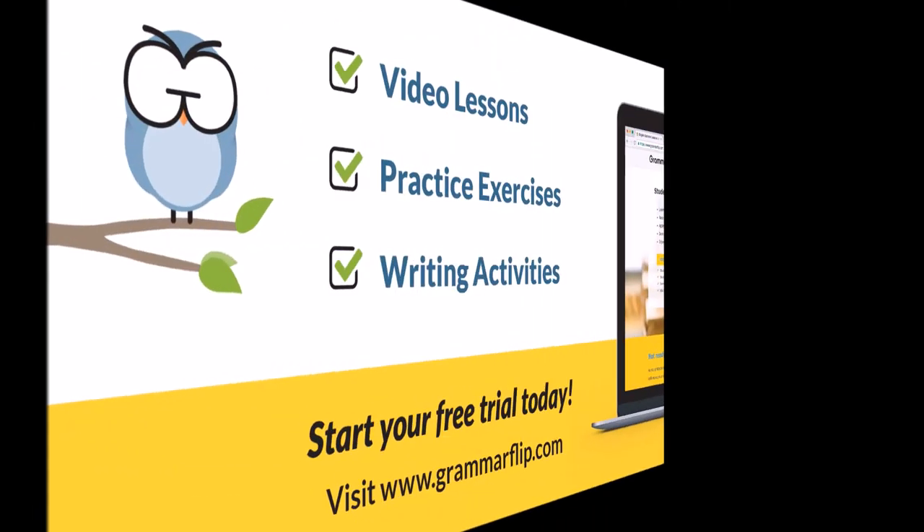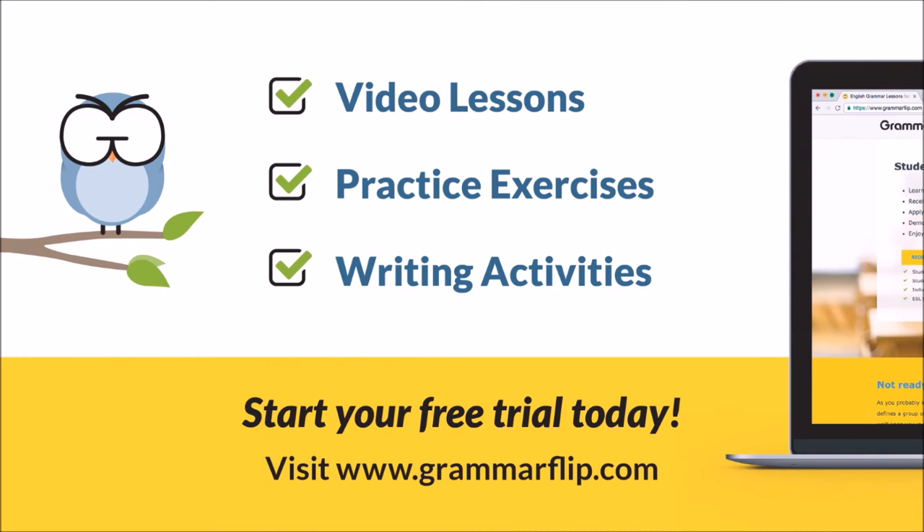Go to grammarflip.com for video lessons, practice exercises, writing activities, and more. Start your free trial today.